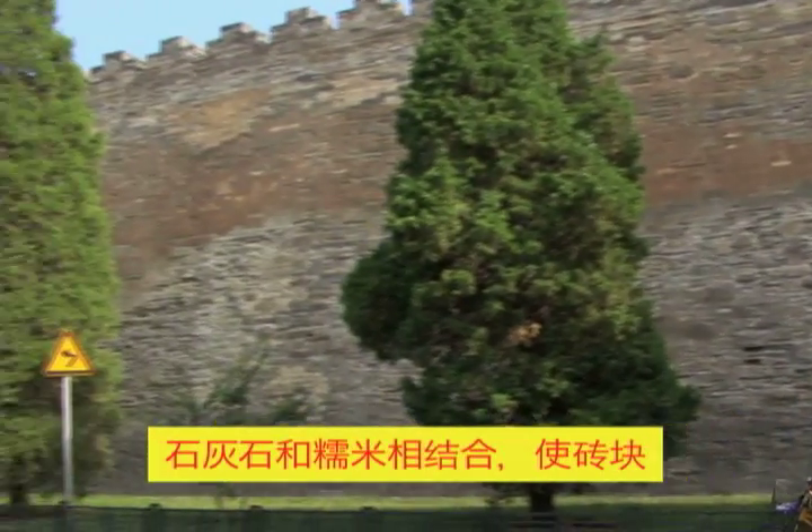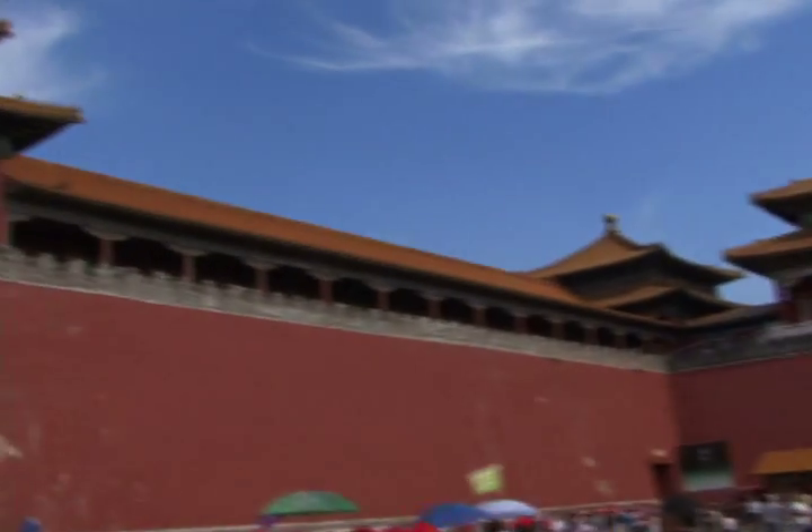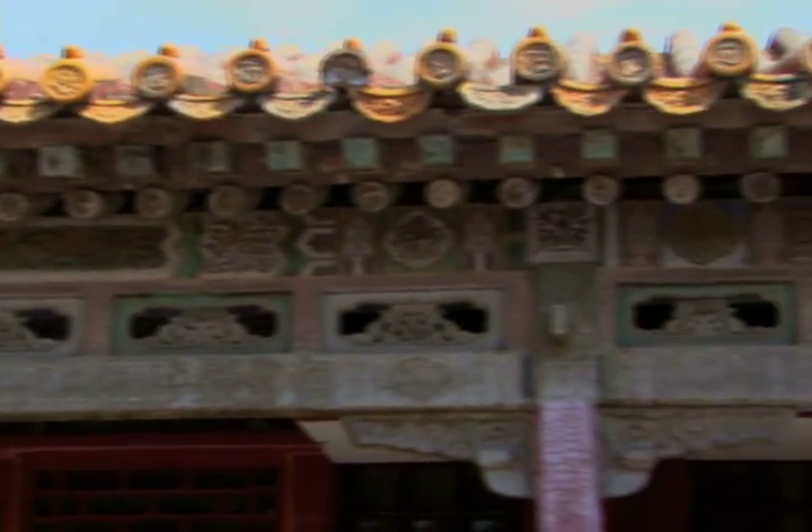Bricks in the Forbidden City wall are made of white limestone and glutinous rice, and the cement used to keep everything together is made from glutinous rice and egg whites. And five centuries later, these materials are still doing their job.